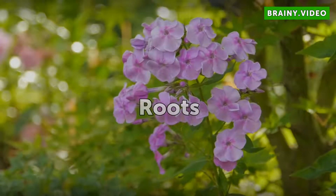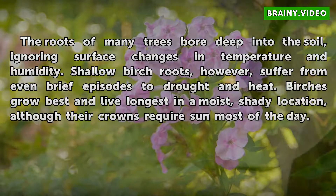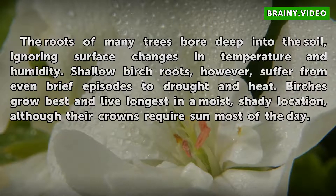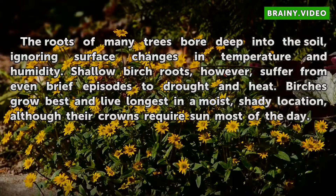Roots. The roots of many trees bore deep into the soil, ignoring surface changes in temperature and humidity. Shallow birch roots, however, suffer from even brief episodes of drought and heat. Birches grow best and live longest in a moist, shady location, although their crowns require sun most of the day.